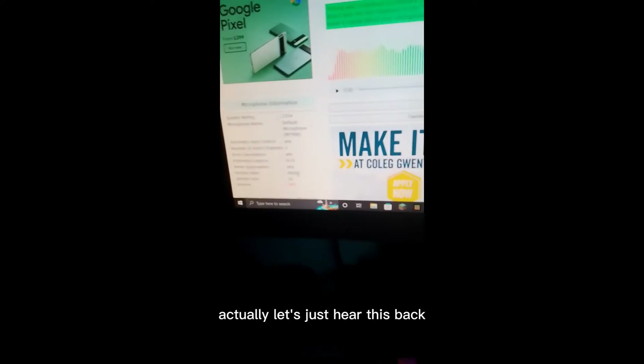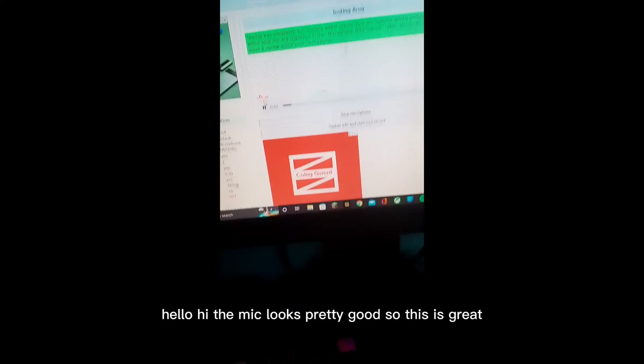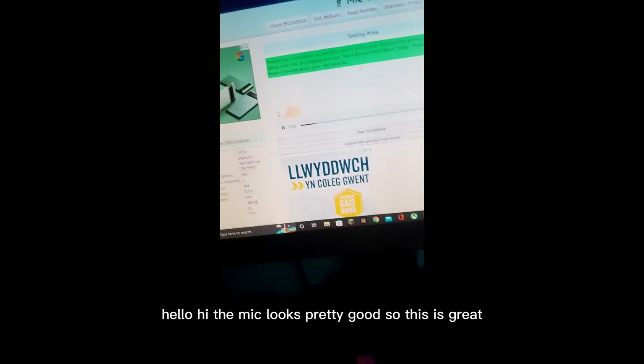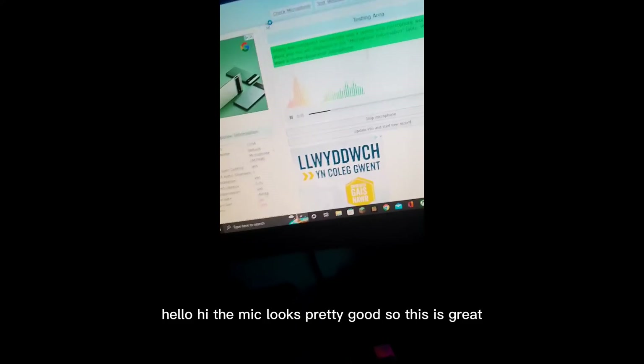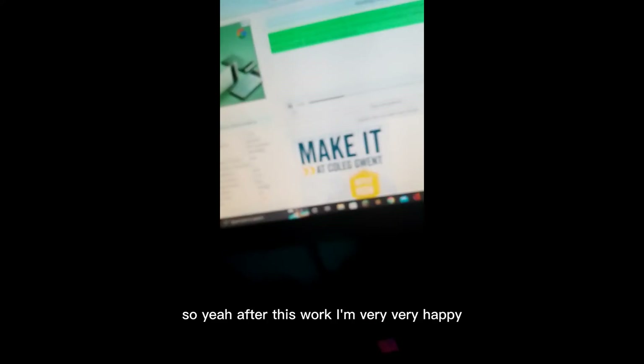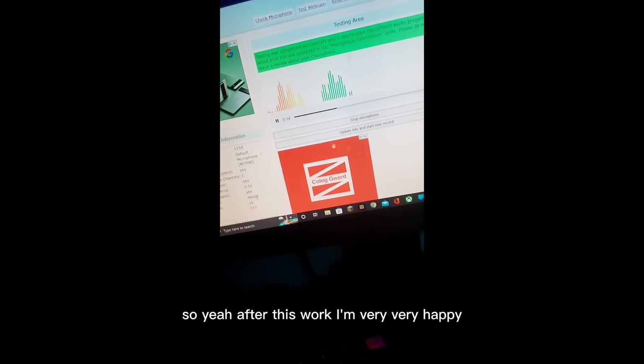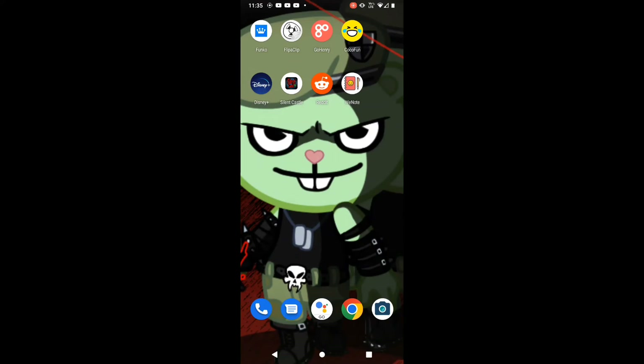Let's hear this back now. Hello, hi — the mic looks pretty good. I'm so glad the mic works. I'm very very happy overall. I rate this mic a 10 out of 10. I don't know why I'm giving it a rating, but for me it's been pretty good.